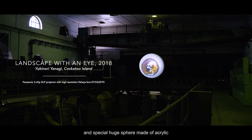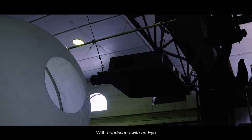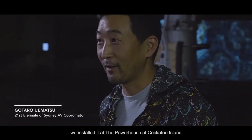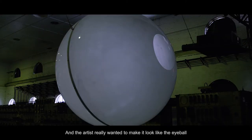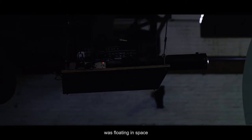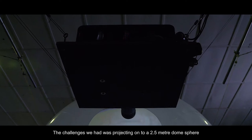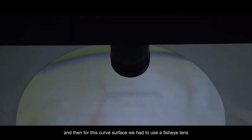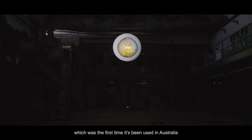We have a special project and a special space of acrylics in an amazing building itself, and the artists really wanted to make it look like the eyeball was floating in space. The challenge we had was projecting onto a 2.5 meter dome sphere, and for this curved surface we had to use a fisheye lens, which was the first time it's been used in Australia.